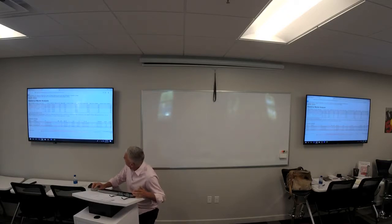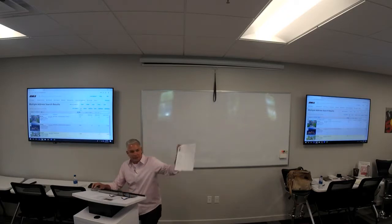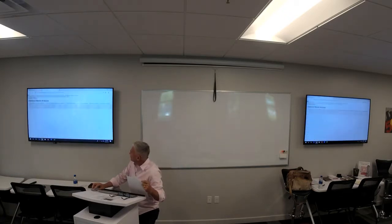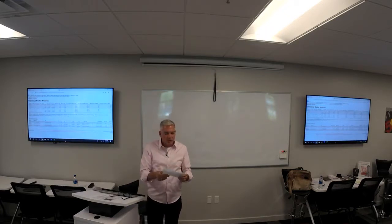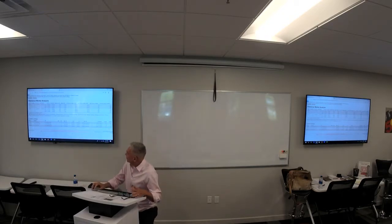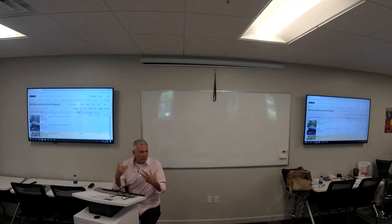Let me do that again. You have your three solds — highlight them, click them, print out the one-line view. Then go up to the CMA, run the statistical CMA, and print that out. You'll bring these into your listing appointment or buyer presentation. Those are the solds — that's just the first way. I do three different approaches and then blend them together. In this case it was pretty simple because the regular comp tool pulled good results, but I take it a step further.